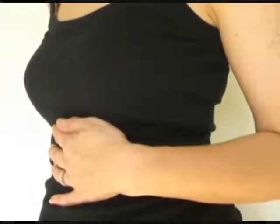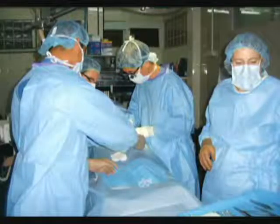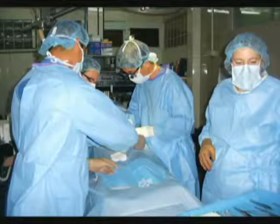Oftentimes, when the gallbladder has become this inflamed, surgery is the only recourse. However, there are ways to prevent this from becoming a necessity, and to prevent a recurrence after the initial problem has been addressed.